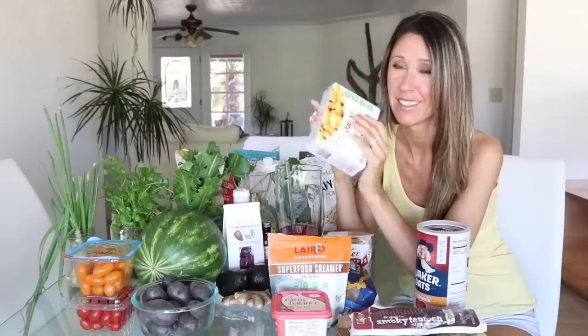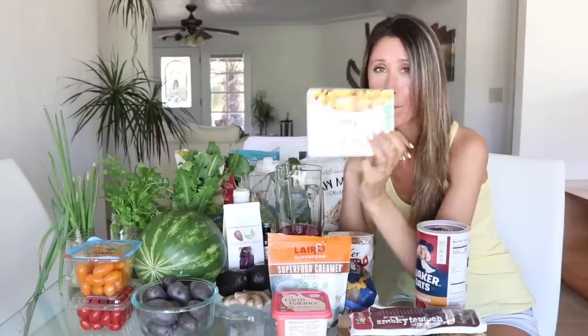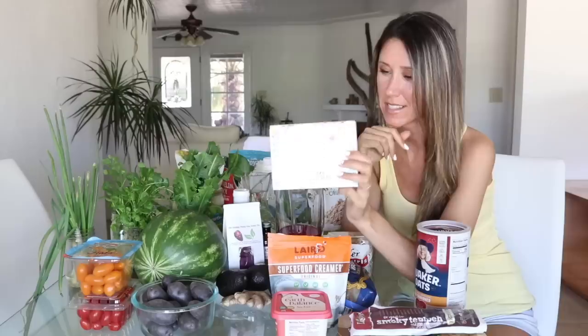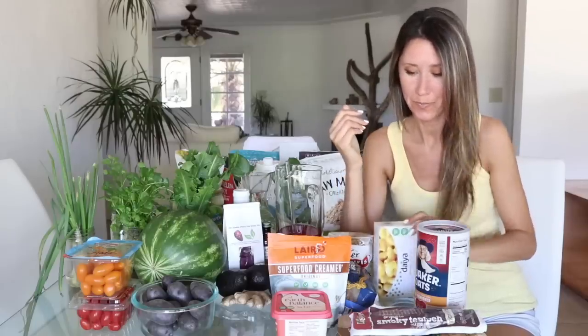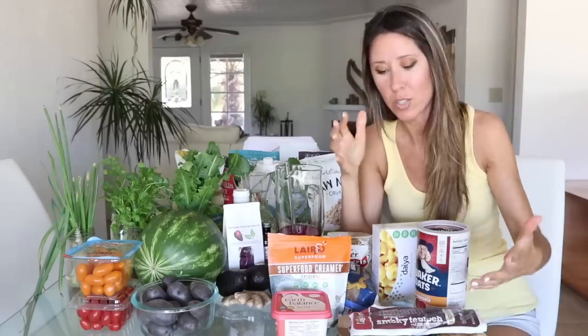The best mac and cheese is Daiya — hands down, it's so delicious. It's the best mac and cheese I've ever had in my entire life, including when I was younger. The cheddar style is number one. Michael eats it, but I had to stop because it has yeast and I can't tolerate yeast. Most packaged products I can't eat anyway because there's always an ingredient I have an intolerance to.